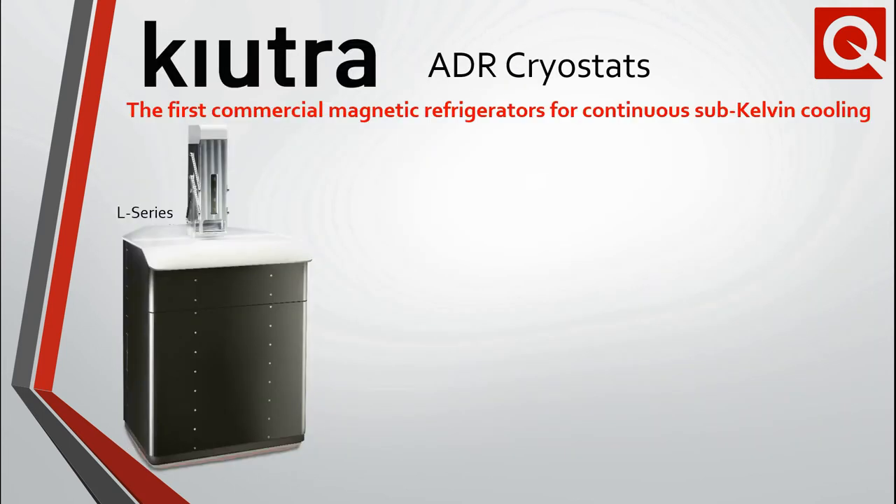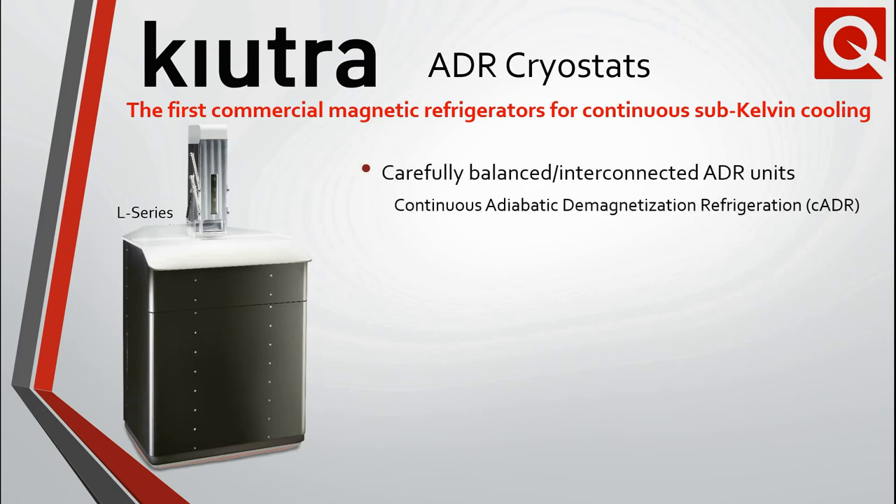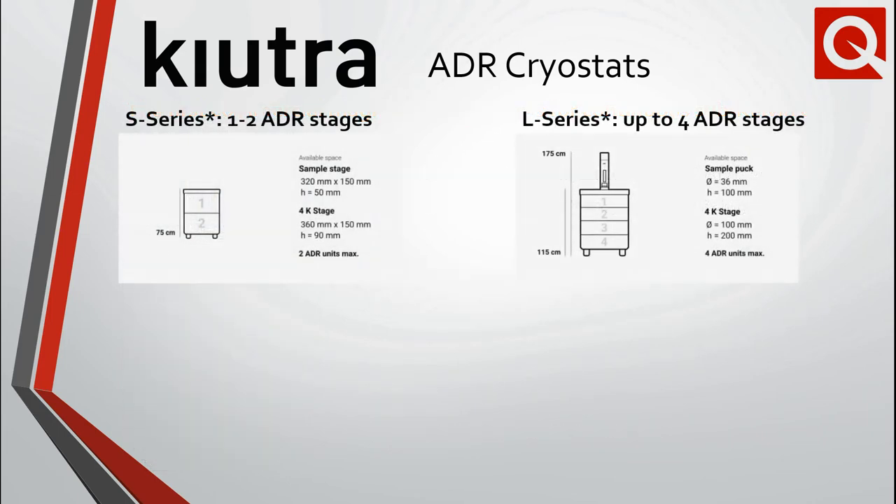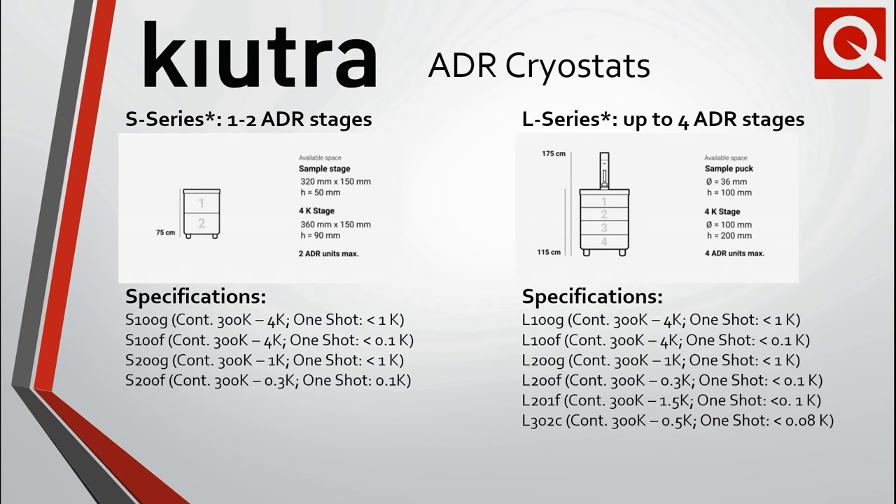Kiutra, a spinoff company from the Technical University of Munich, offers the world's first commercial continuous cooling system based on adiabatic demagnetization. This technology allows completely helium-free cooling in the sub-Kelvin range, thus removing the need for liquid cryogens. Consequently, these systems are extremely easy to use and maintain, enabling fundamental science and materials research, as well as quantum applications on an industrial scale. Optional optical access further enables cutting-edge detector applications. Two product lines are available, and both take advantage of continuous and single-shot modes with the indicated base temperatures.